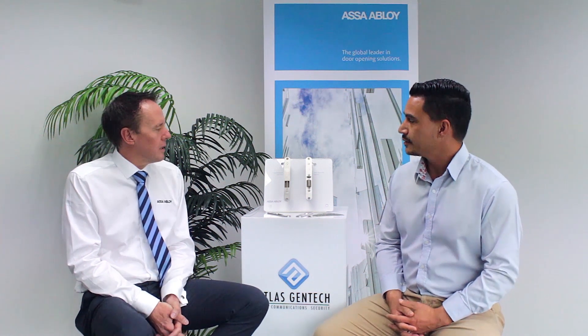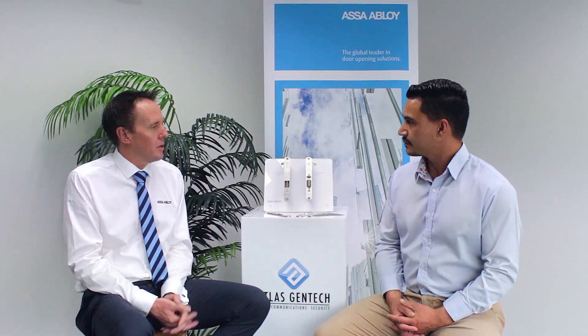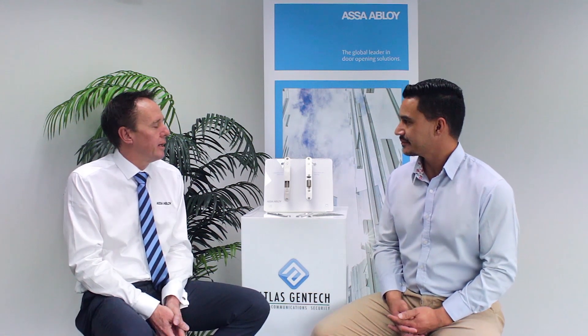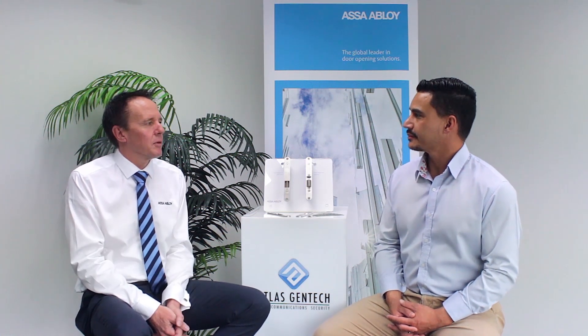We're going to have to bring a new lock in that fitted in the ASSA Abloy brand. It also has an extended warranty — a two year warranty on the electromechanical lock. And it's been well proven in Europe, so whilst it's new to our market, it's very well proven.